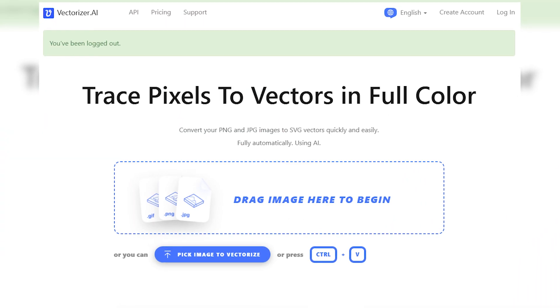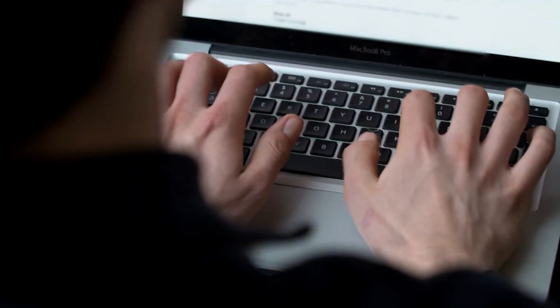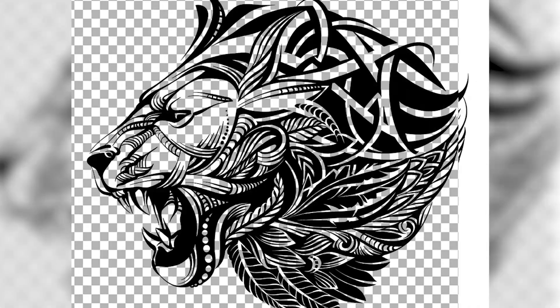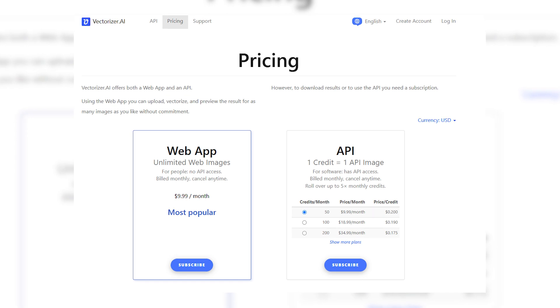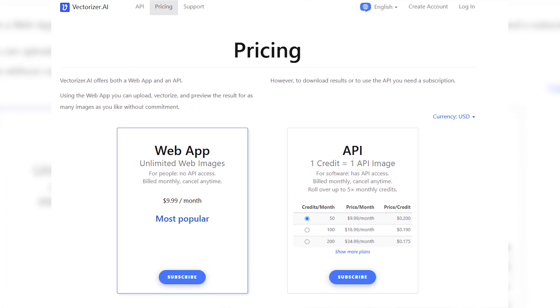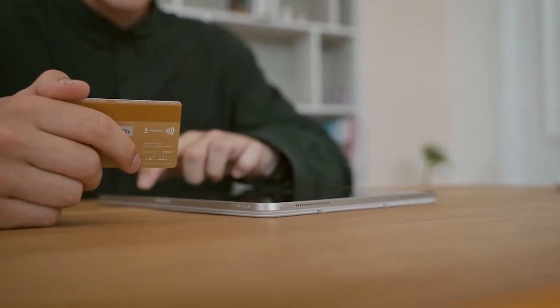The second software I use is Vectorizer. This tool allows you to recreate popular designs very quickly and efficiently by removing backgrounds and isolating specific colors. It's incredibly cheap — about $9 a month — and it saves me dozens of hours each month that I used to spend manually cutting out designs. It is an absolute game changer for design work. I wish I knew about this a year or two ago; it would have given me back hundreds of hours.